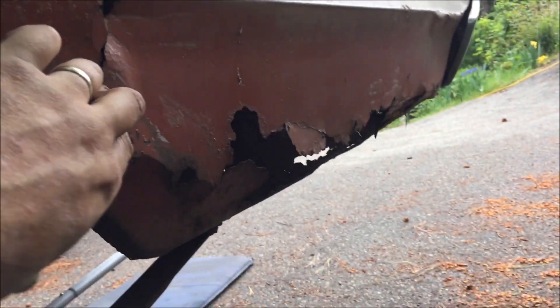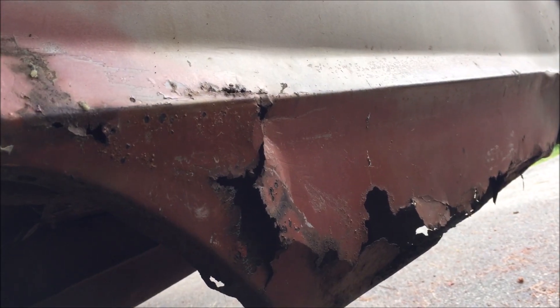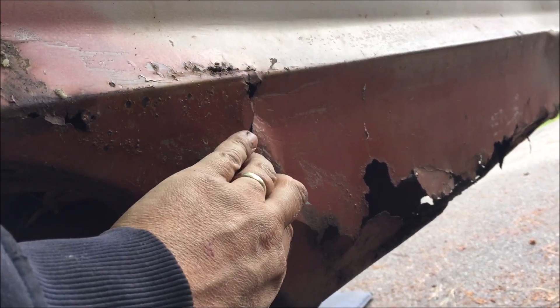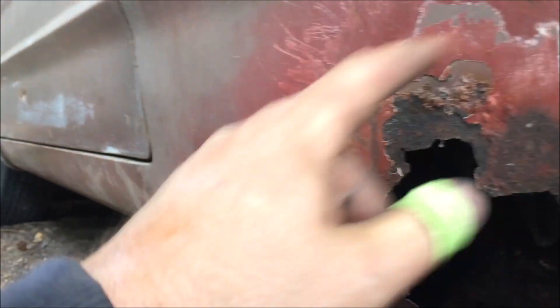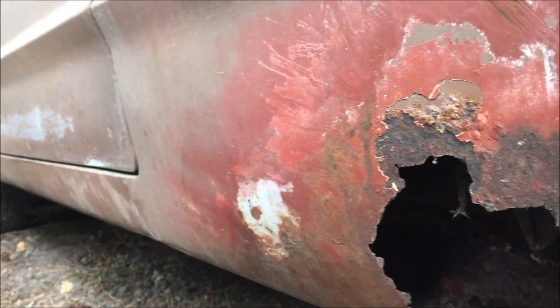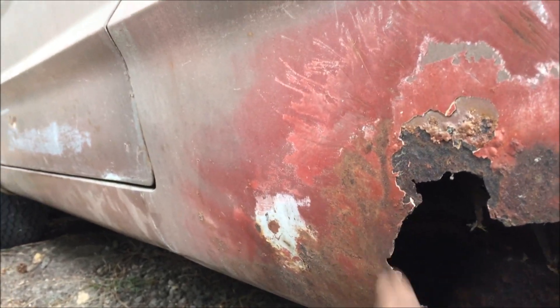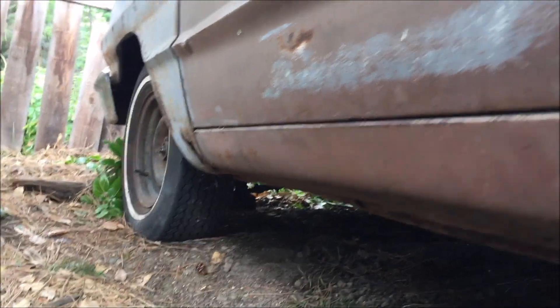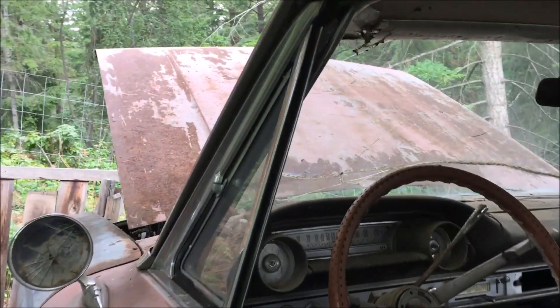A guy might cut some flat pieces out of that other trunk lid and lose some in here, make it look a little better. I'm going to try and maybe cut this hole out nicer and run the exhaust — a three or four inch tube sticking out of here. This rocker is actually beautiful on this side, just a little hole in the fender up there. If I can patch her up a little, that'd be good.